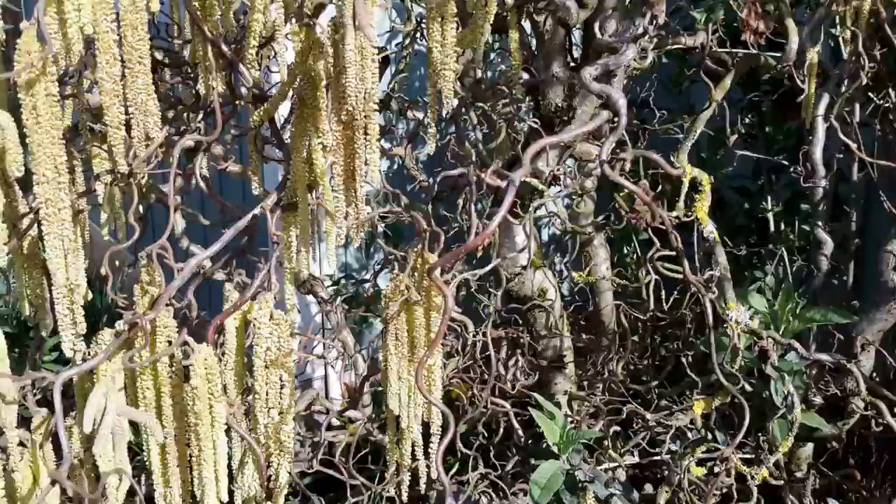They're pretty hardy, deciduous, obviously like some moisture, but they're pretty tough.